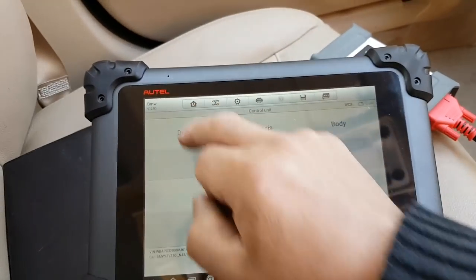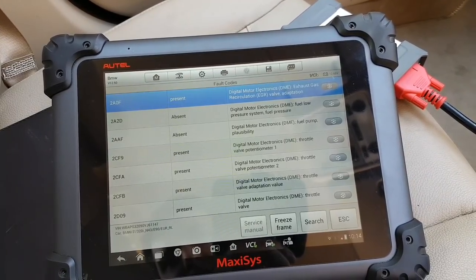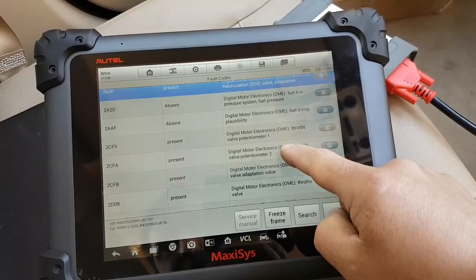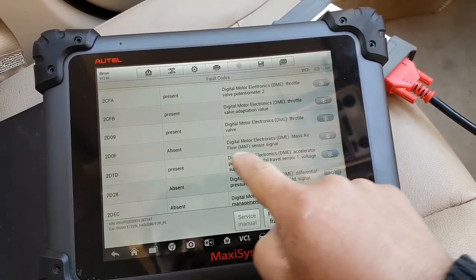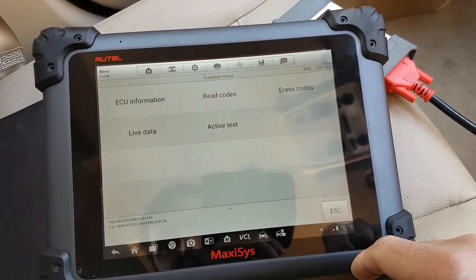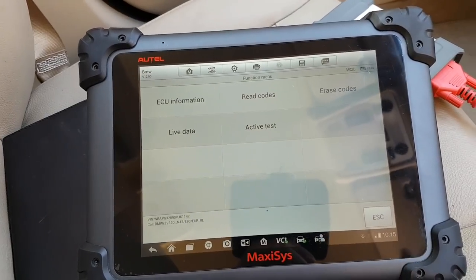Let's see what the scan comes up with. EGR — absent. Throttle valve — present. Throttle valve position, throttle valve adaptation value, throttle valve, throttle pedal. Actually, it's not too bad — everything is pointing to the throttle body and my accelerator pedal. So the first thing I'm going to do is inspect the throttle body.